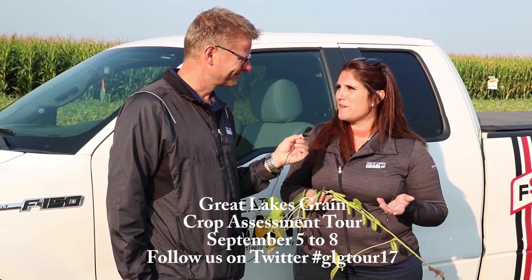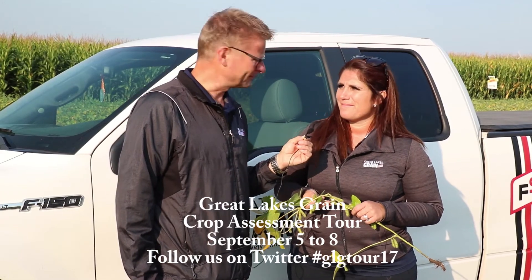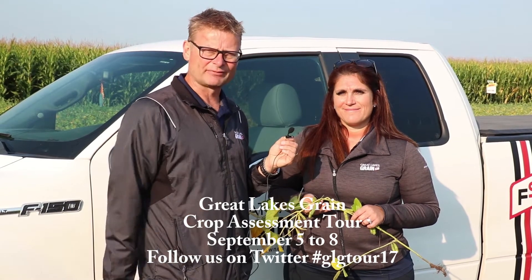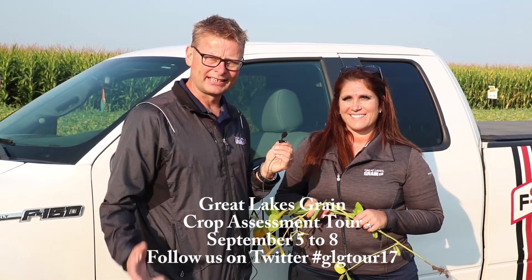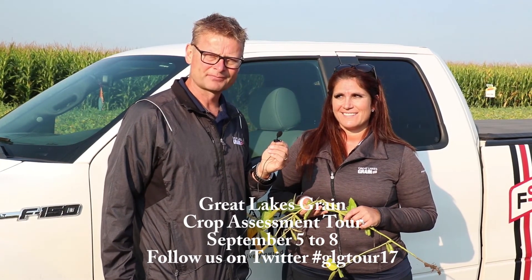Great, thanks Petra. So once again, if you're looking to get your field assessed, give any of our staff a call — call Petra. We'd be more than happy to slip out and have a quick look. And thanks again to our sponsor DeKalb for looking after us again this year. Thank you.